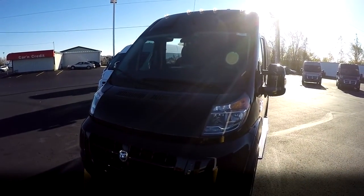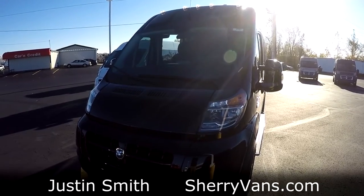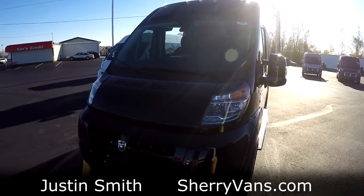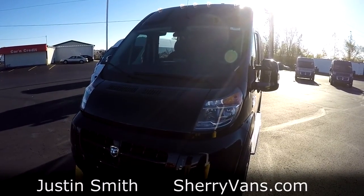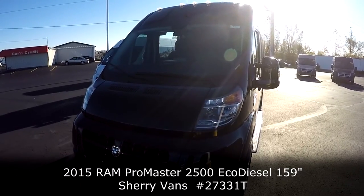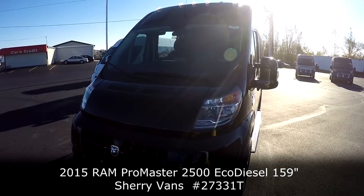Good morning and welcome back to Paul Sherry Conversion Vans. My name is Justin Smith and today we're going to do another video on a new arrival here at the dealership. What we're looking at is stock number 27331 — it is a 2015 Sherry Ram Promaster conversion van.